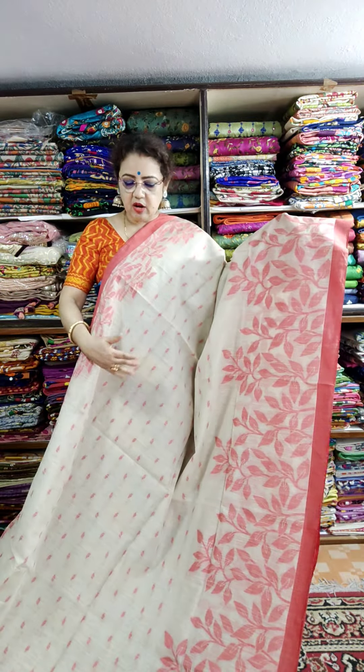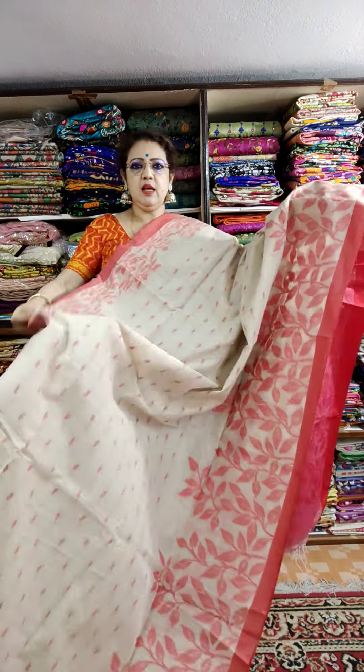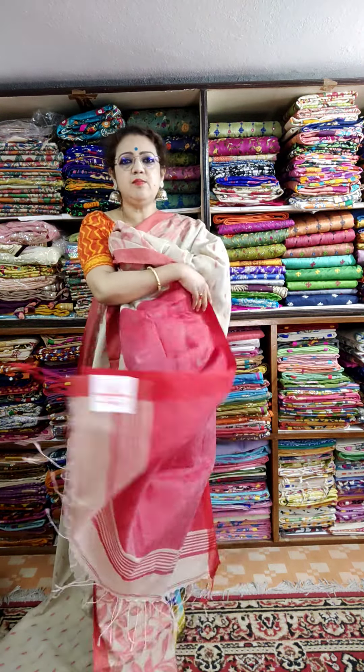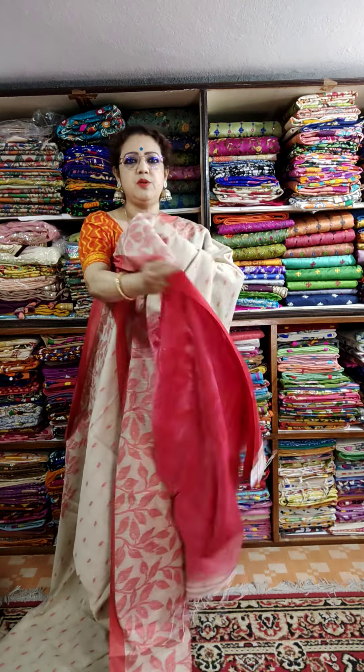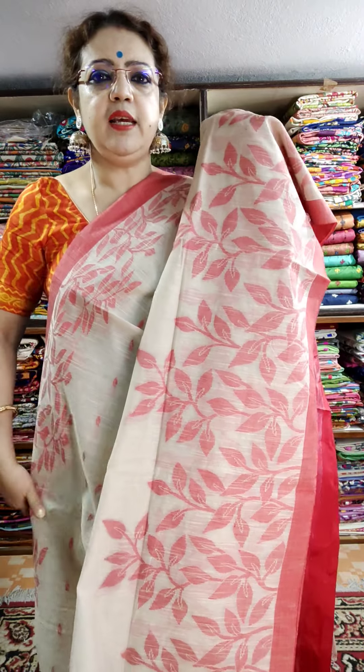The beige color with the red weaving — this is the look of the saree. This is the look of the saree and it has a blouse piece also. You can wear it with a solid red color blouse piece. This is the saree look — very beautiful, the whole saree is very nice.